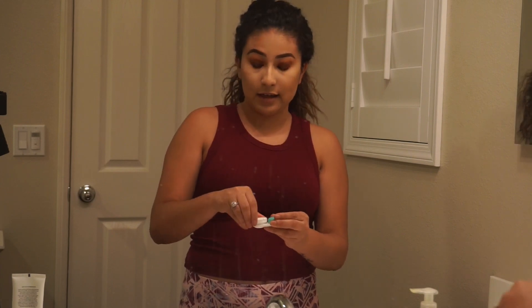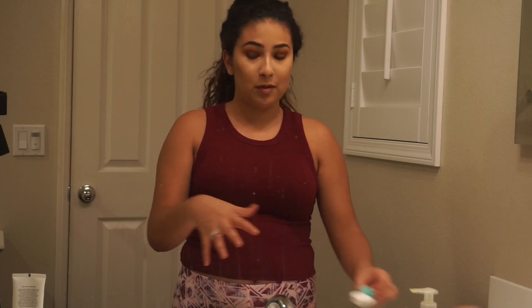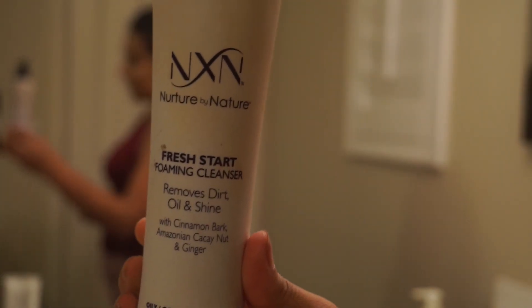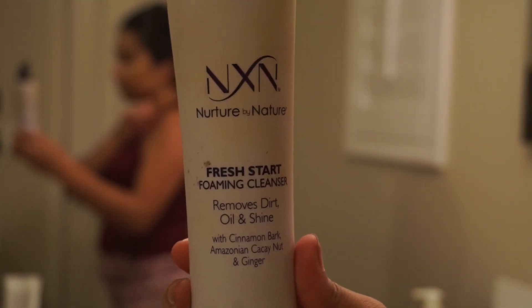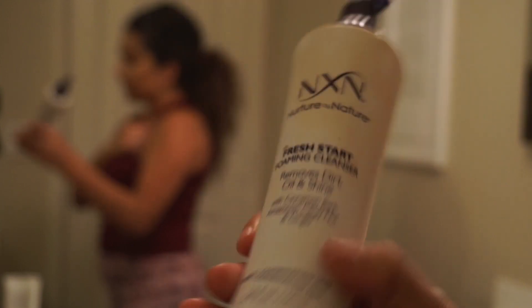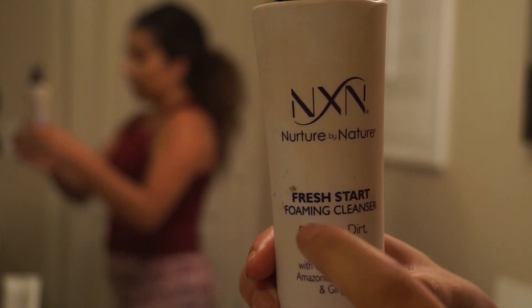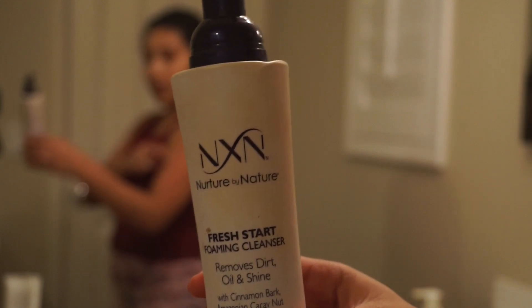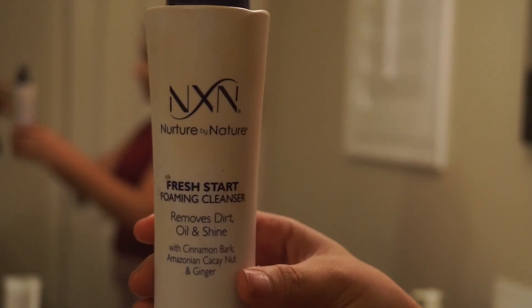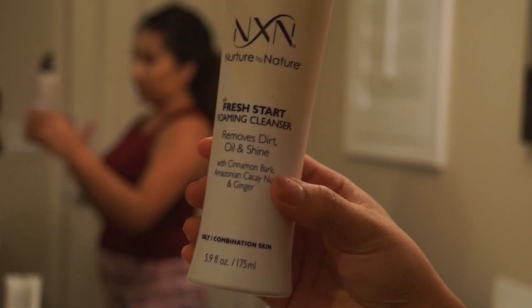I'm going to go ahead and explain why I have so many products. When I first started my skincare routine, I was using this one — this is the Nature by Nature Fresh Start Foaming Cleanser. It removes dirt, oil, and shine. As you guys can hear, it's pretty much all empty. What I would do was apply this either with my hands or on my spin brush. This is the one I used to use, so this one can go in the trash.